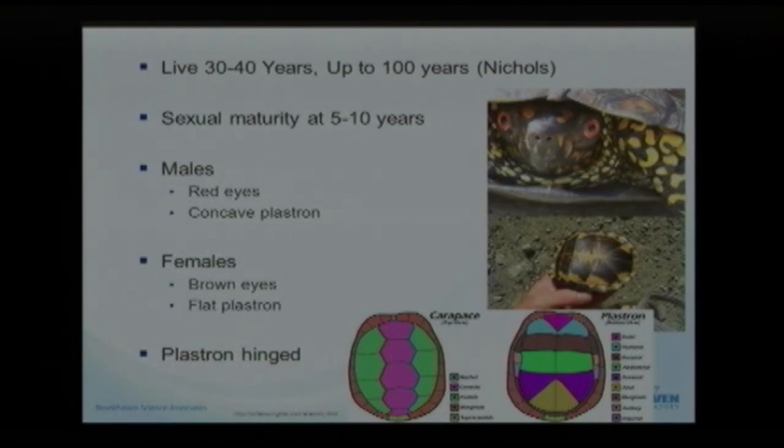They take about 5 to 10 years to reach sexual maturity. The males are slightly different from the females physically — you can usually tell by the color of the eyes. Males tend to have a nice red color eye. The color of the shell and skin can vary as well. The other way to tell is to look at the plastron, the bottom portion of the shell. It'll be concave on the male, which assists it in mounting the female to reproduce. The females tend to have slightly duller color eyes, usually yellow or brownish, and the plastron is flat on the bottom.